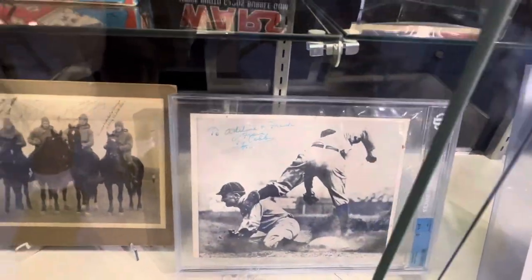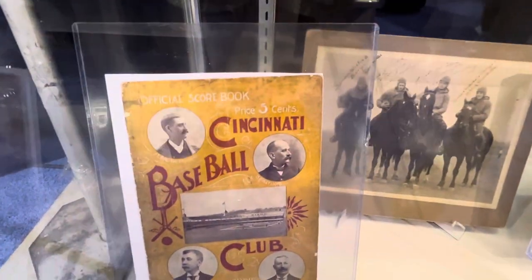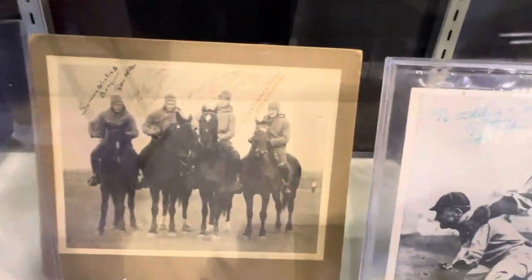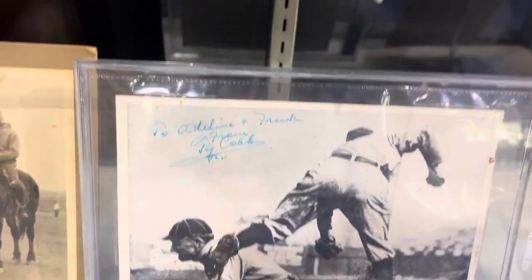As soon as I finish this video I'm going to go back. You've seen that picture a thousand times, but not autographed like that. Look at the Four Horsemen — autographed Four Horsemen. And an autographed Ty Cobb.